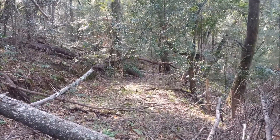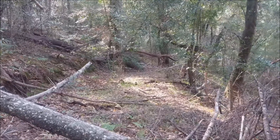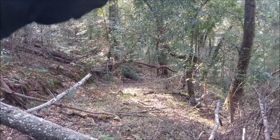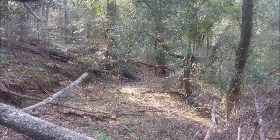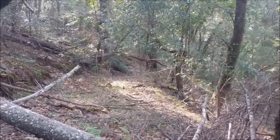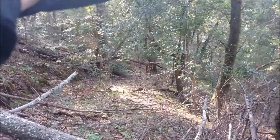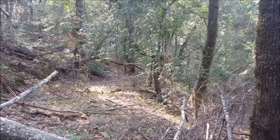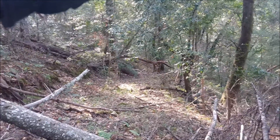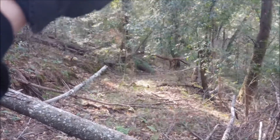This road looked really promising on the hillshade map, but it's really hard to tell if a road is actually passable. Some roads that look really good on the map are just so overgrown you can't make your way down, but this one is not too bad. It might get worse further along — this road goes for probably another half mile at least, all the way down to the bottom of the canyon. I've got this point and the track marked on Gaia GPS, so I'll compare that to the hillshade map and see how far I got.